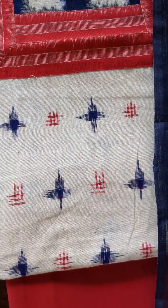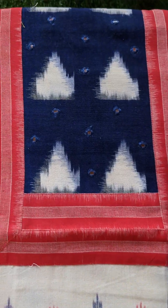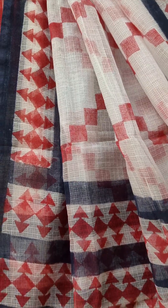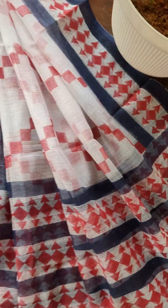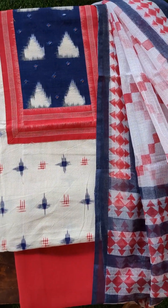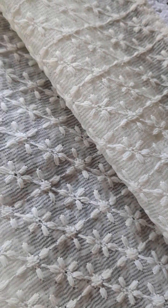The next one is the all-time favourite double ikat cotton suit set. I had something similar last month which was in black — this time it's in a beautiful white and navy blue combination. The dupatta is in beautiful kota doria and you can see the amazing geometric designs. You can see the yoke portion with mirror work and the bottom in soft cotton.